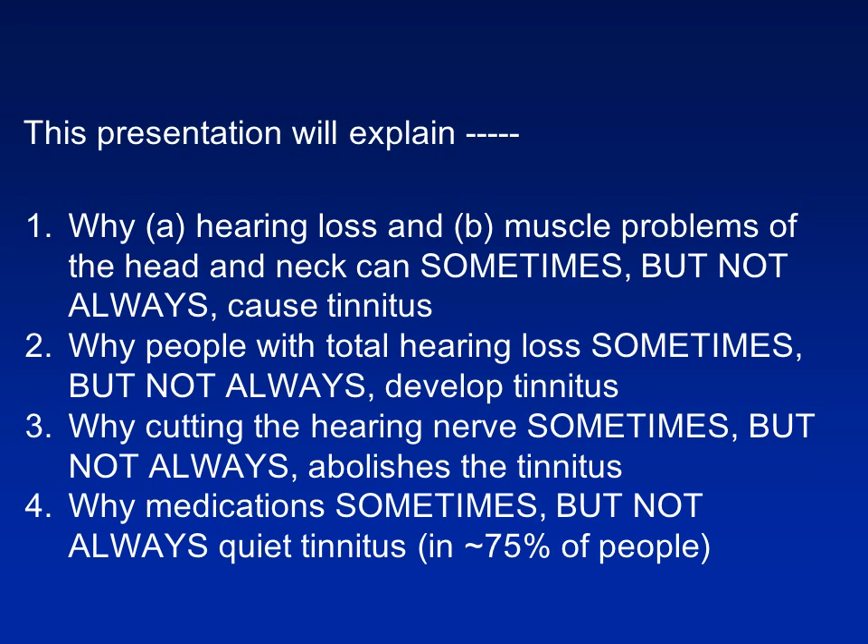This presentation will explain, to the best of our current knowledge, why the two major causes of tinnitus are hearing loss and problems of the muscles of the head and neck. It will also explain why sometimes, but not always, hearing loss and problems of the muscles of the head and neck can cause tinnitus. Even if there should be a total hearing loss, one out of five people with total hearing loss does not develop tinnitus.